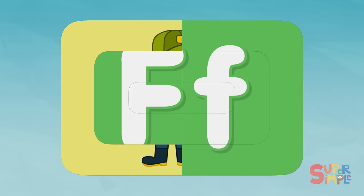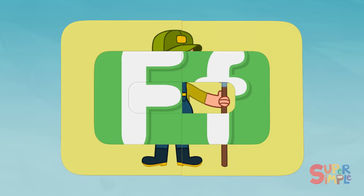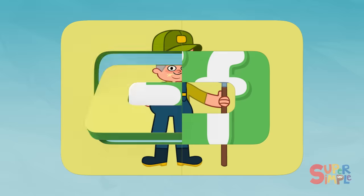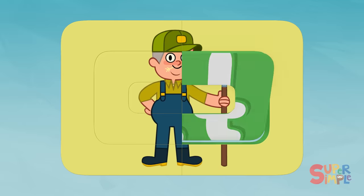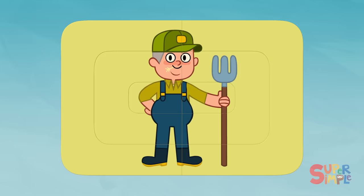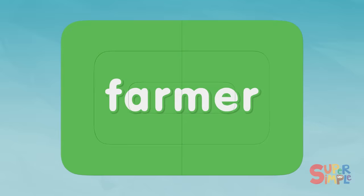Oh, some boots and a hat. That looks like someone's arm. Another boot. Oh, I see somebody. I think I know who this is. Farmer! Farmer starts with the letter F.